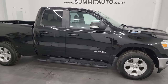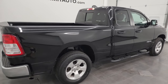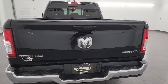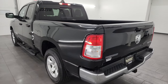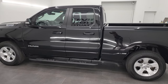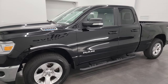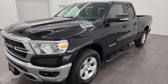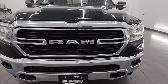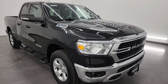Hey, this is Brett and this 2021 RAM 1500 Quad Cab Short Box is stock number 23T107A. I am here at Summit Automotive in Fond du Lac, Wisconsin — your new and used RAM and light duty truck headquarters. This 2021 RAM 1500 has the 3.6-liter Pentastar V6 engine paired with the eight-speed automatic transmission. It also has e-Torque assist. This RAM has been fully safetied and inspected by our service shop, has a fresh oil and filter change, all the fluids have been checked and topped off, and it is 100% ready to go.